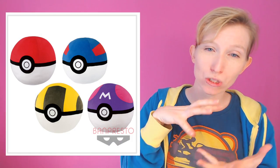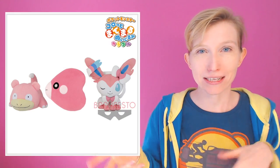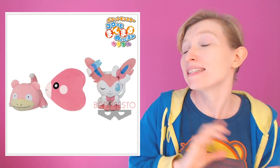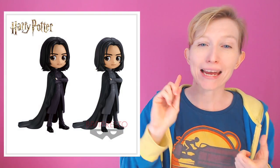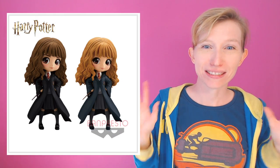Also on the 13th we have quite a lot: an Eevee and Jolteon with the Thunderstone 23-centimeter plush; Pokéballs which are 31 centimeters and also plushes; a pink-themed Pokémon plush collection with Slowpoke, Luvdisc, and Sylveon at 26 centimeters; and another Q-Pos kit — Harry Potter — featuring Snape and Hermione. Really a good selection of things on the 13th.